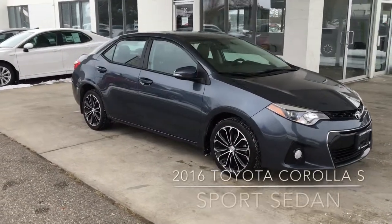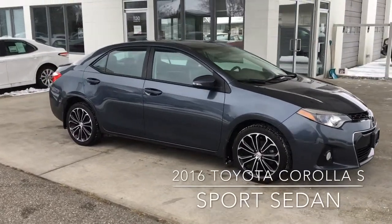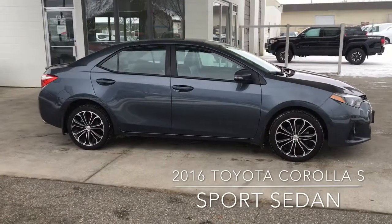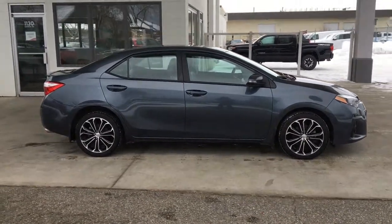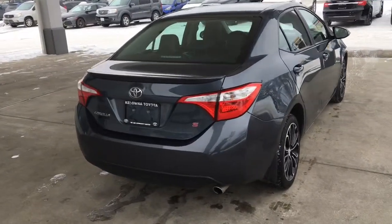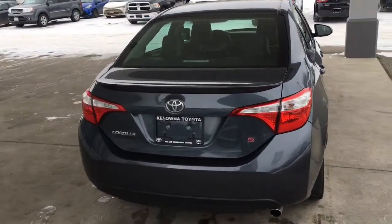This sporty low-kilometer 2016 Corolla S shows well in metallic blue and is equipped with a power moonroof, color match mirrors and door handles, black trim and 17-inch alloy wheels. Around back, this sharp looking sedan features a rear deck spoiler, chrome exhaust, tinted glass and S badging.